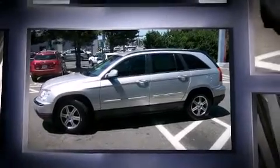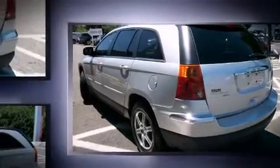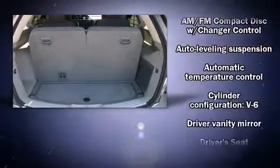Top features include front bucket seats, power front seats, automatic temperature control, power door mirrors and heated door mirrors, remote keyless entry, rear wipers, and cruise control.